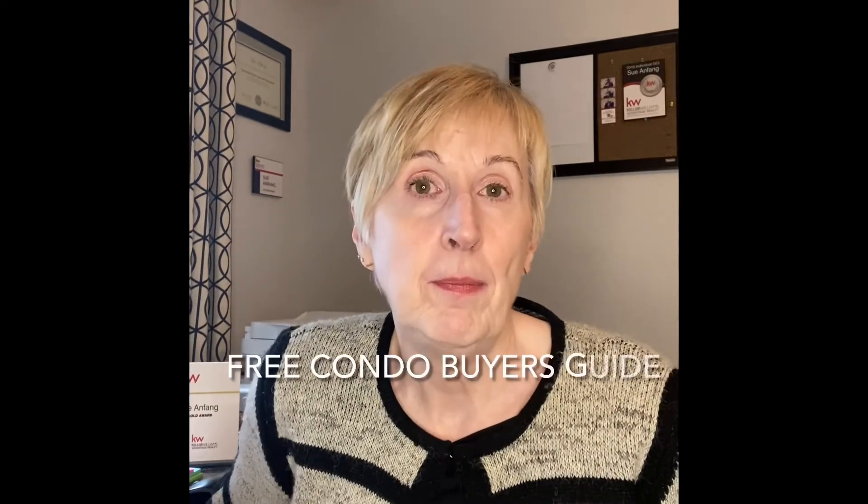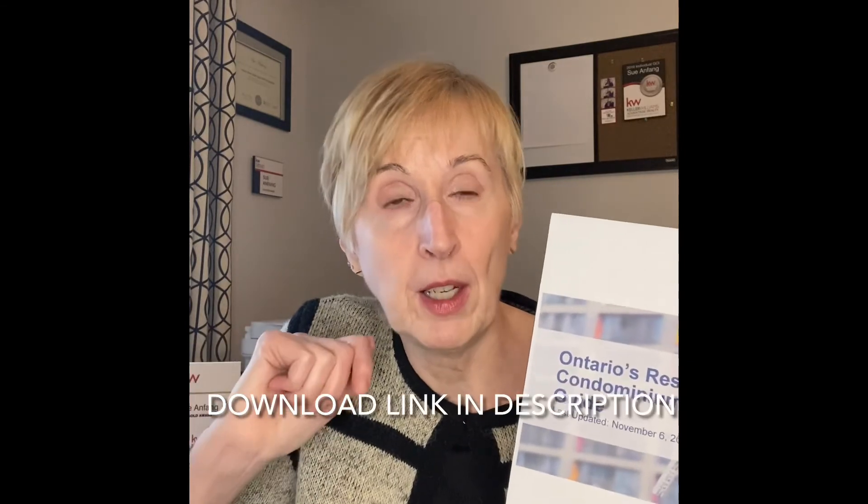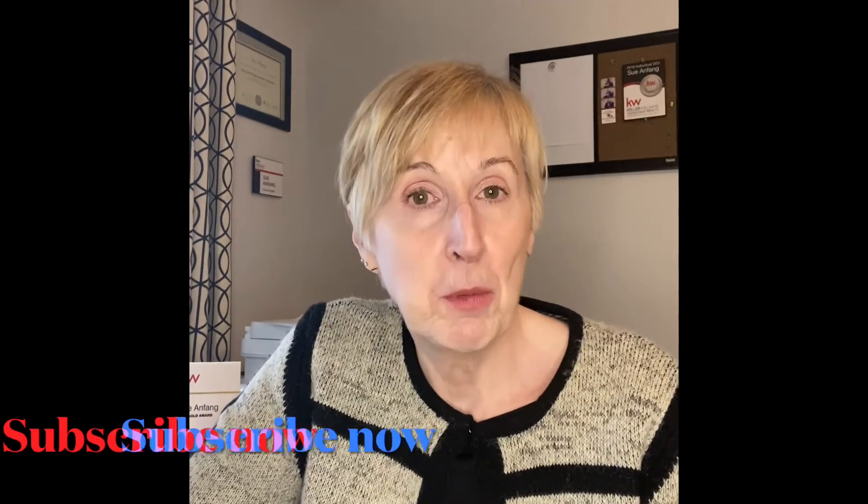In the meantime, the Ontario government has put together a really great condo reference guide that's available. I'm happy to email that to you if you'd like a copy — just send me an email through the button below. You can also give me a call at 416-562-5002, and I'm happy to answer any questions you might have on condo ownership or maintenance fees. Hit the subscribe button below and watch my other videos in this series. Thanks so much for watching.